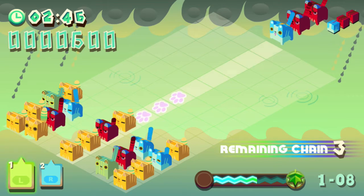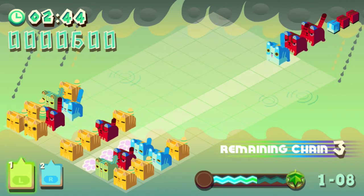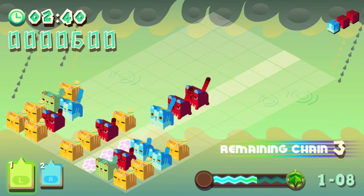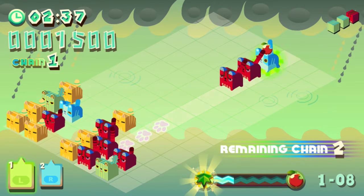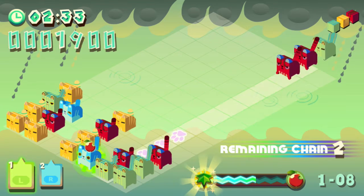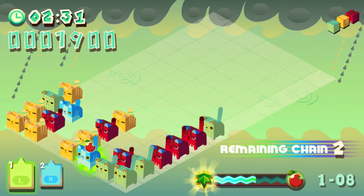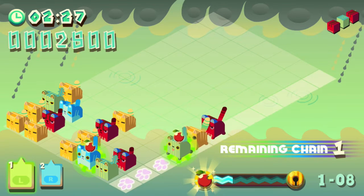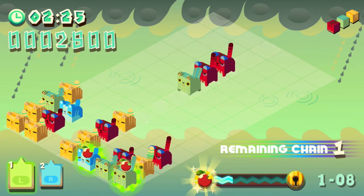I wasn't very good at survival mode. I got like half of the way to the trophy, so I guess I'm definitely not good enough to get the trophy yet — but that was only on my first serious attempt. I'm not sure if it has leaderboards. Oh right, this is the chain one. I'm terrible at chains in these games.